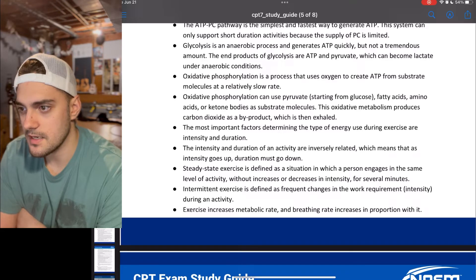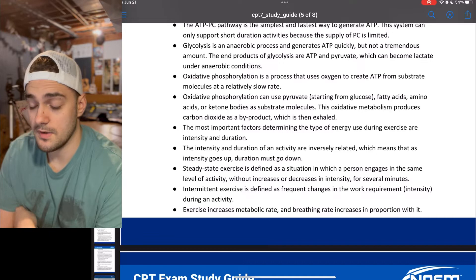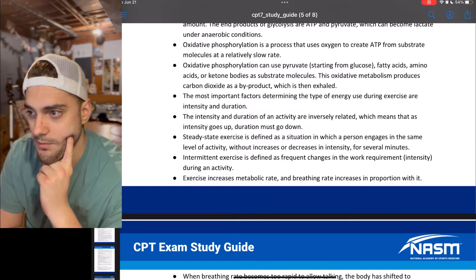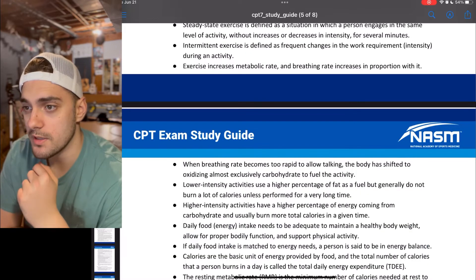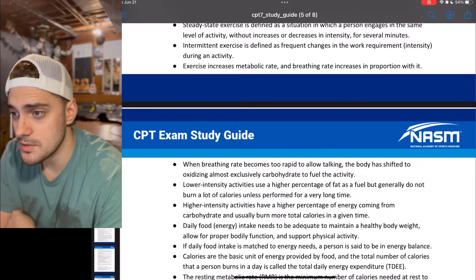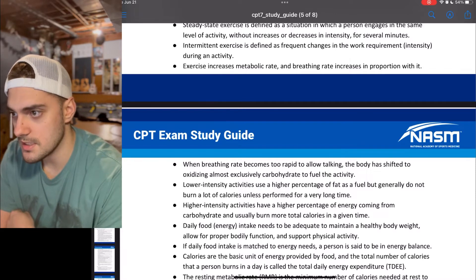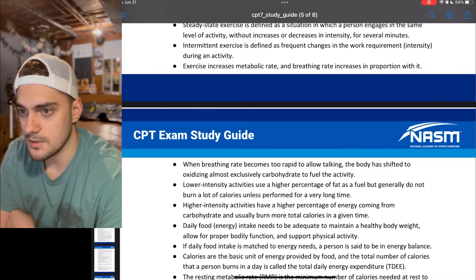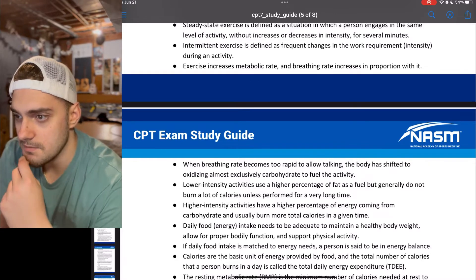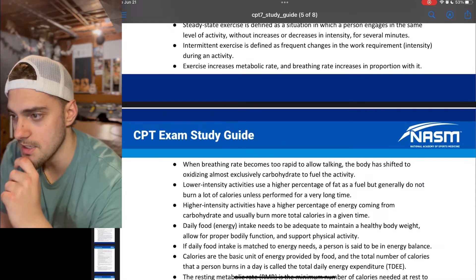Intermittent exercise is defined as a frequent change in workout intensity during activity. Exercise increases metabolic rate, and breathing rate increases in proportion with it. When breathing rate becomes too rapid to allow talking, the body has shifted to oxidizing almost exclusively carbohydrates to fuel the activity. Lower intensity activities use a higher percentage of fat as fuel but generally do not burn a lot of calories unless performed for a very long time. Higher intensity activities have a higher percentage of energy coming from carbohydrates and usually burn more total calories in a given time.